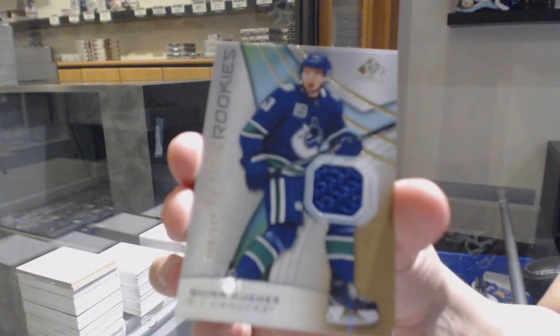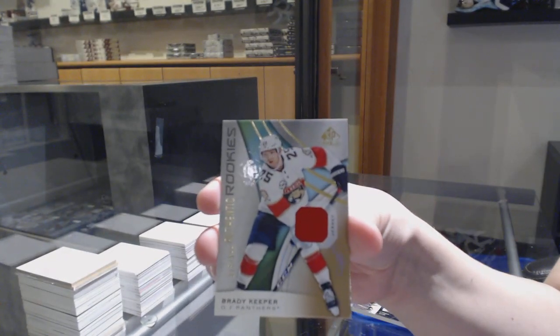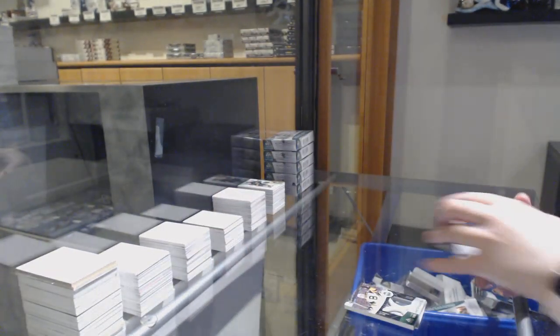Authentic rookie jersey number to 599 for Vancouver, Quinn Hughes. All-star jersey of Landeskog for the Colorado Avalanche. And rookie jersey number to 599 Brady Keeper for the Florida Panthers.